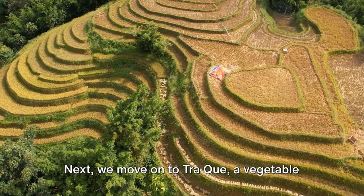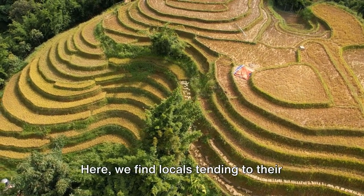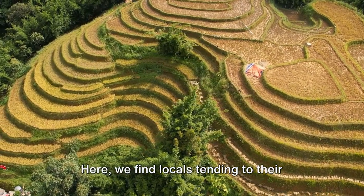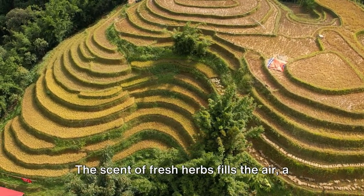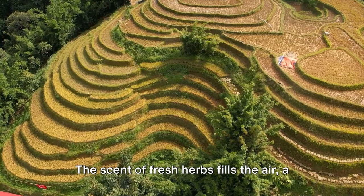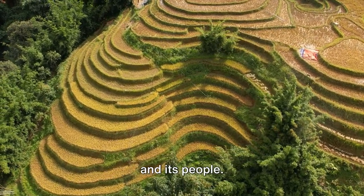Next, we move on to Trakwe, a vegetable village where farming is still done the old-fashioned way. Here, we find locals tending to their crops, their hands deep in the rich, fertile soil. The scent of fresh herbs fills the air, a poignant reminder of the simple yet meaningful connection between the land and its people.